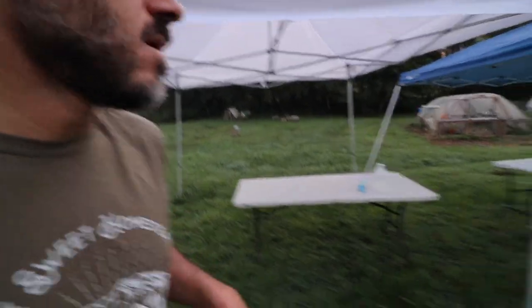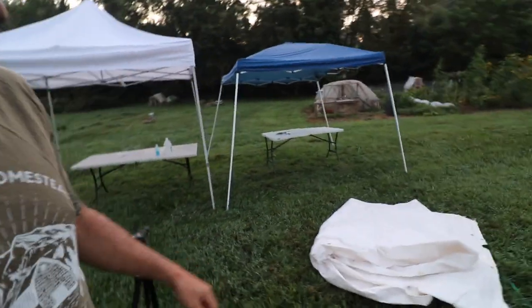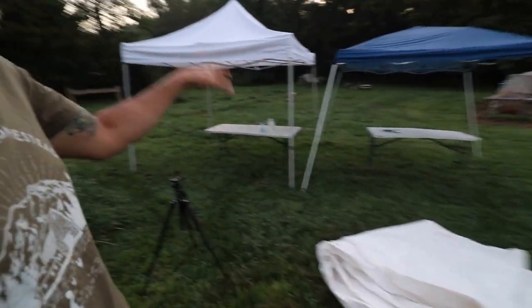It's chicken butchering day today. We still have lots to do this morning before we get started. We need to clean out the coolers, the tables, and I still need to get ice.